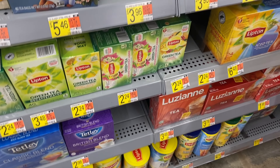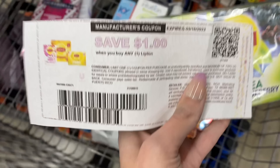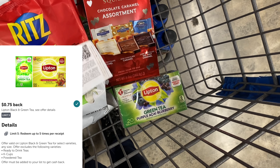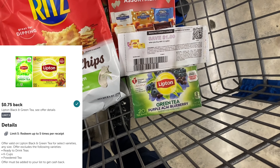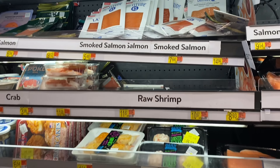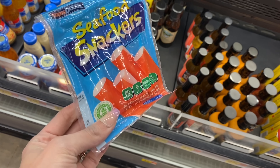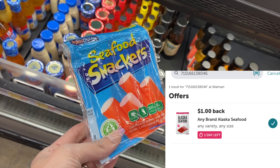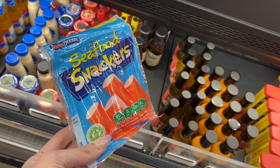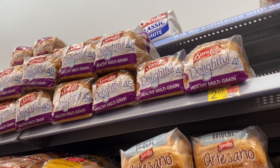Next we can grab some Lipton green tea or black tea for $2.24. I have a one dollar Lipton coupon from the Unilever emails and I'm also submitting for 75 cents back on Ibotta, making our final cost just 49 cents for this box of tea. Next up I'm going to grab these little seafood snackers for one dollar - shout out to Ohio Valley Couponer for posting this deal. We get one dollar back on any Alaskan seafood and apparently this qualifies, so it'll make it completely free with that Ibotta rebate.